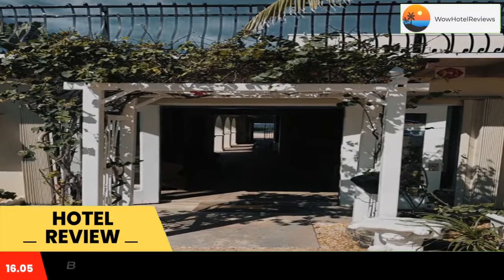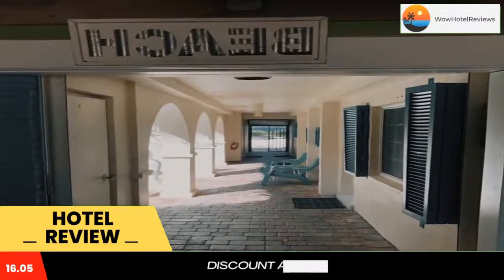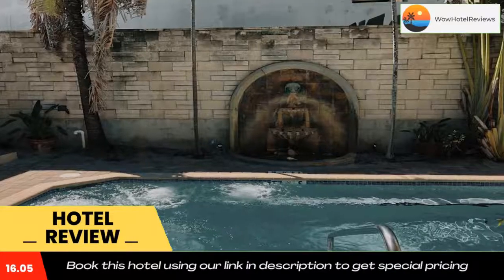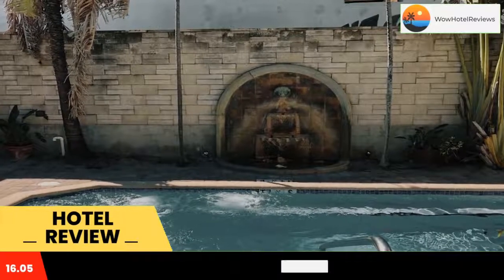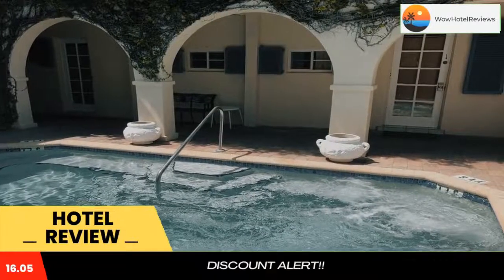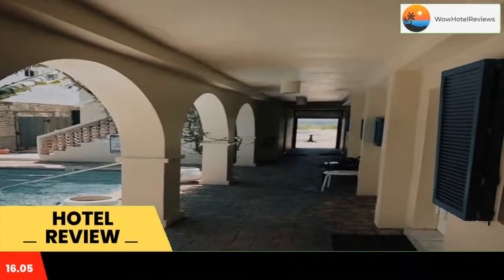Courtyard Villa Hotel is located in Fort Lauderdale, within a few steps of Lauderdale-by-the-Sea Beach and 1.7 miles of Fort Lauderdale Beach. The hotel has accommodations with a terrace and free Wi-Fi throughout the property, as well as free private parking for guests who drive. The property is around 3.5 miles from Pompano, 3.8 miles from Bonnet House Museum and Gardens.